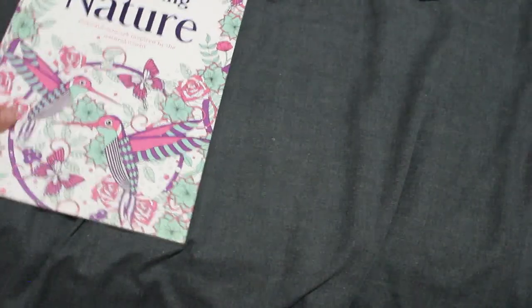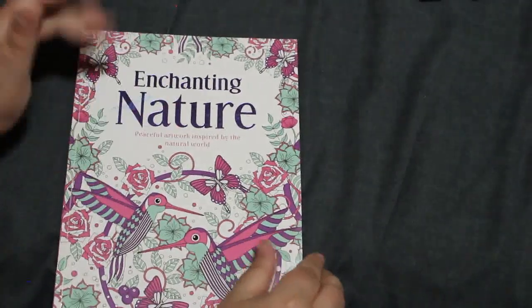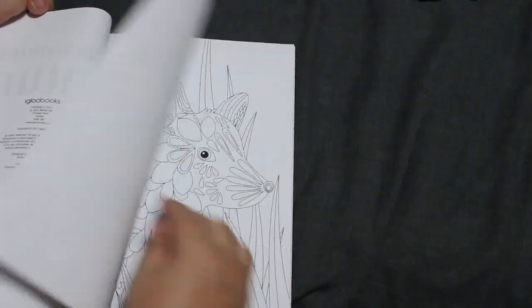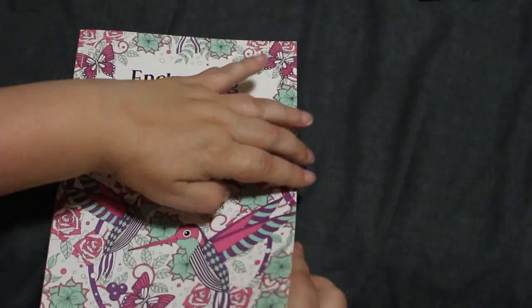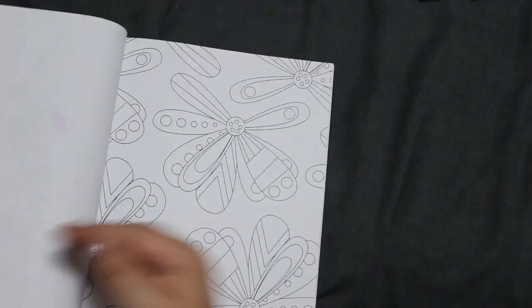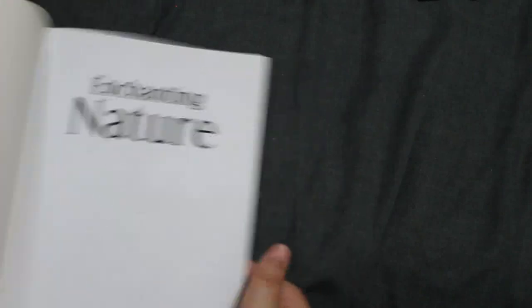This was a cheap one I got in Lidl's ages ago — Enchanting Nature. I have sort of put some colour on it but it's more sort of for testing things, and I can't even remember what I tested. I might even just give this one to Jennifer, but it is there for scribbling and testing water mediums.